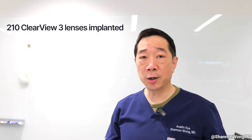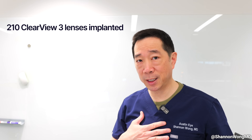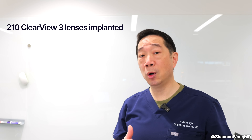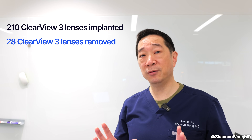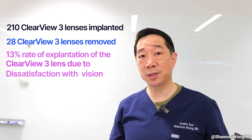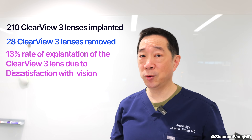As of the date of filming this video, which is February 1st, 2025, out of the 210 Clearview 3 lenses that I have personally placed in my patients, I have removed or within the next month will remove a total of 28 of these 210 lenses — which is 13% — and in my opinion, that is way too high.